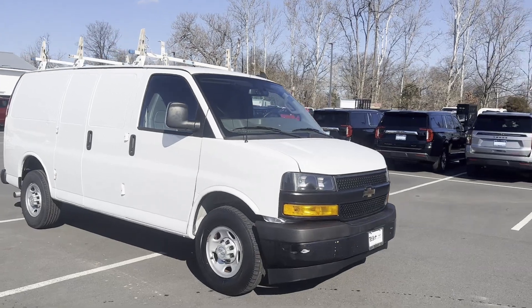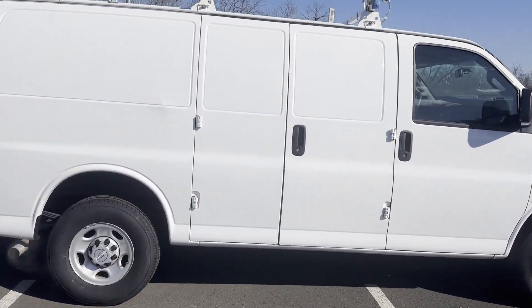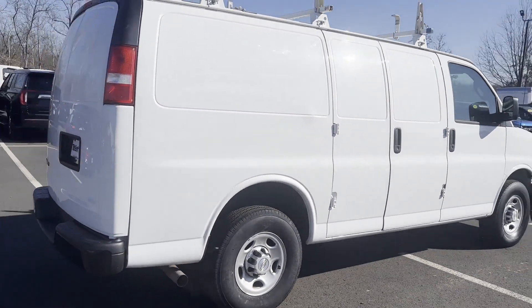2018 Chevrolet Express Cargo Van. This van transports any and all cargo to its final destination.